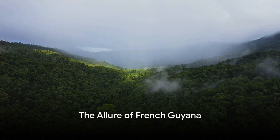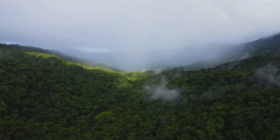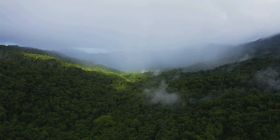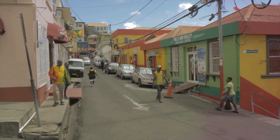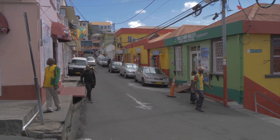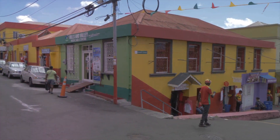Have you ever wondered what the top five must-visit spots in French Guyana are? Picture a place where cultures blend seamlessly, where the Amazon rainforest meets the Atlantic Ocean. Welcome to French Guyana, a treasure trove of natural beauty and vibrant culture nestled on the northeast coast of South America.